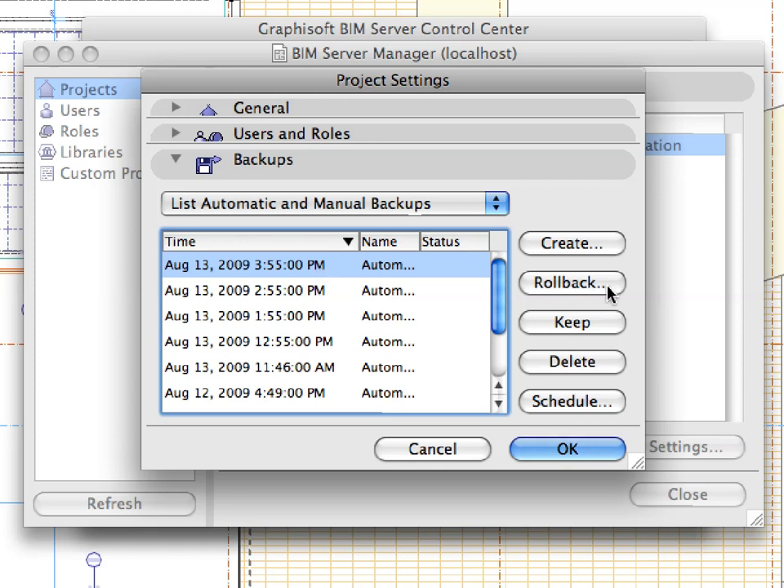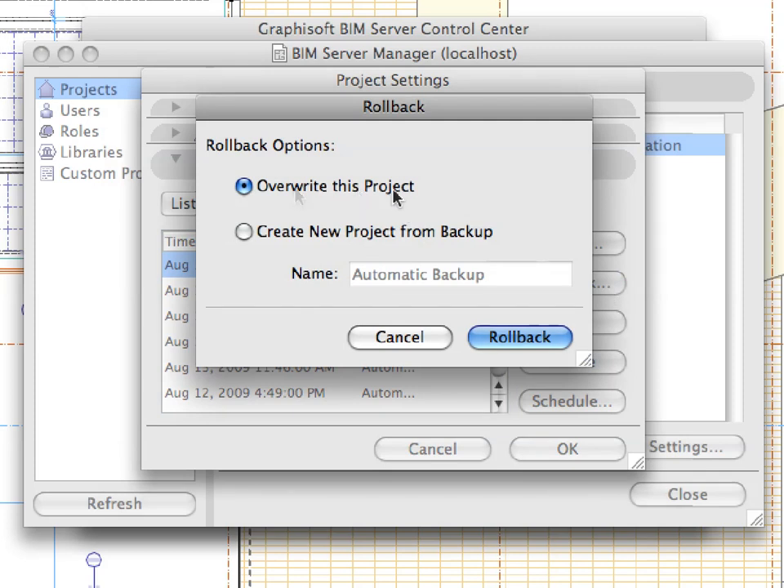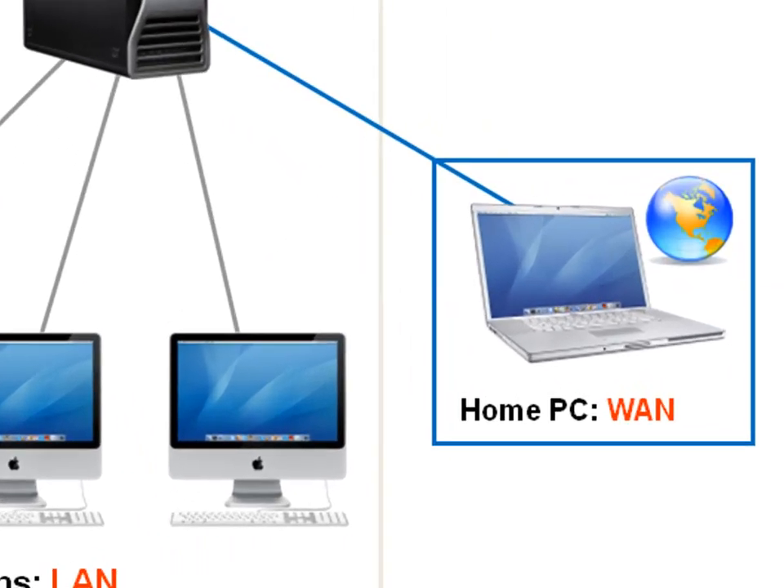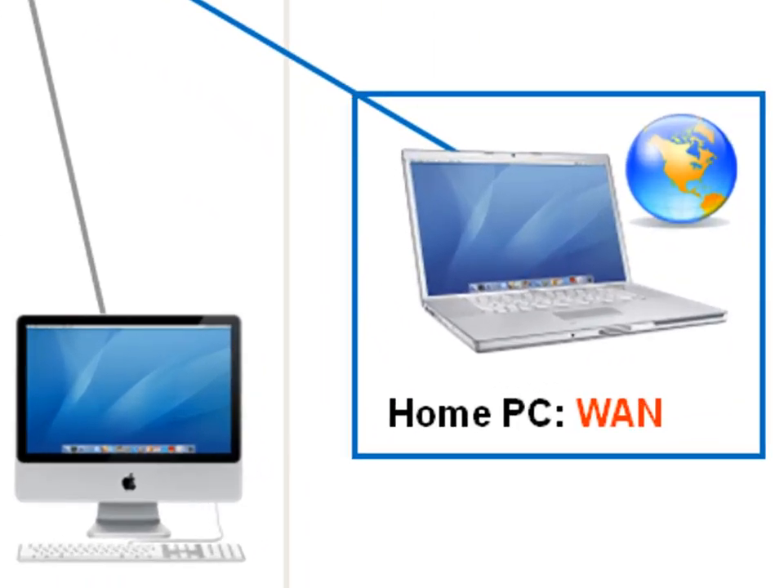The active server technology provides server-level security for all project data, and a uniquely high level of data integrity for the central project at all times. ARCHICAD 13, with its industry-first Graphisoft BIM server, indeed introduces a revolution in BIM collaboration.